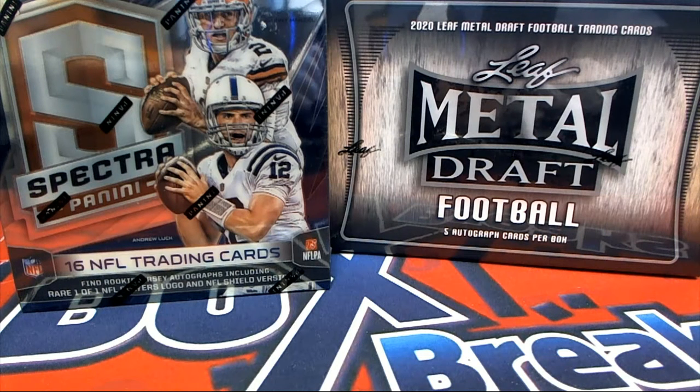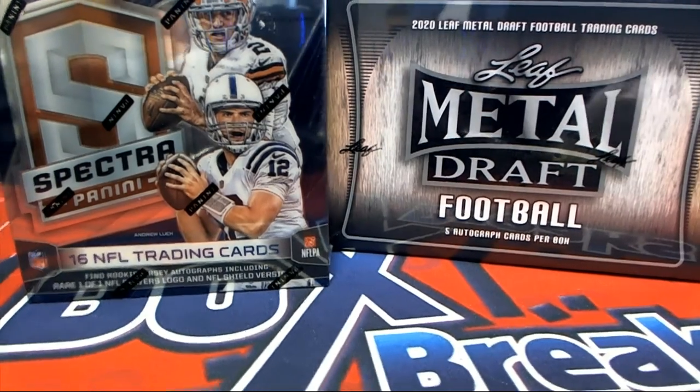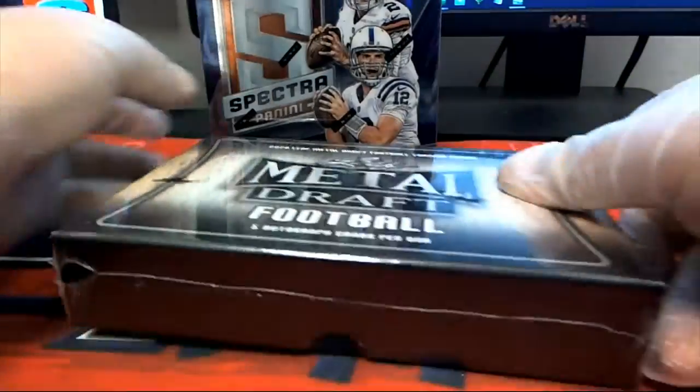Alright guys, we got two boxes here for Kevin B — Spectra Football 242, 2014, and Metal Draft Football 529, 2020 Leaf. Good luck Kevin B, you bought all 16 in Spectra and all 14 in Metal Draft. Let's see what you got. After this guys is the autographed jersey over there — excuse me, losing the voice.